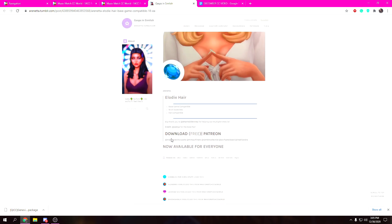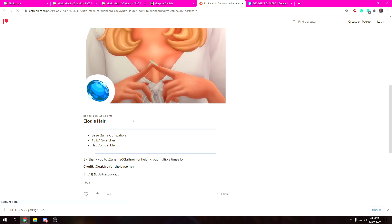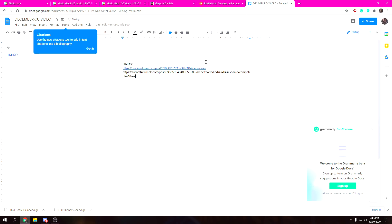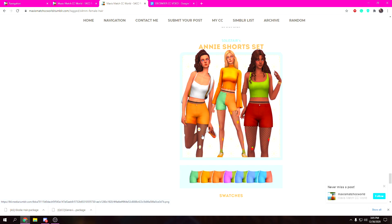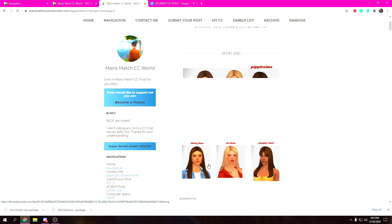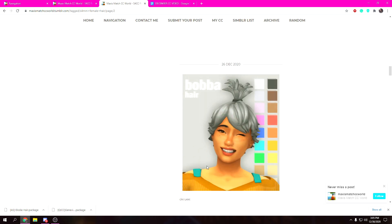This is going to be a two-part video. The first part is me actually shopping and showing you guys how I download stuff, and I'm also going to show you how to get these into your game. For now I'm just copying and pasting everything into a list so I can provide links in my next video — the CC showcase — so be on the lookout for that!